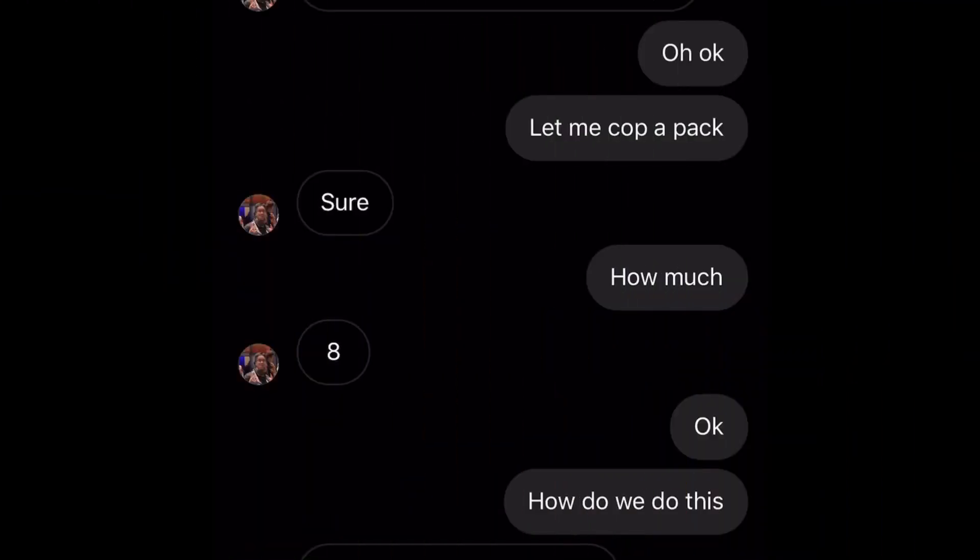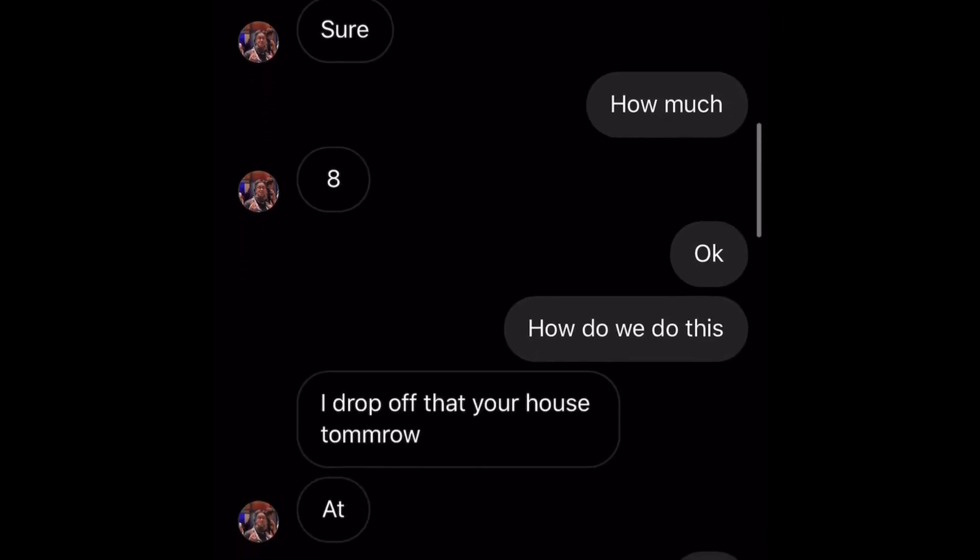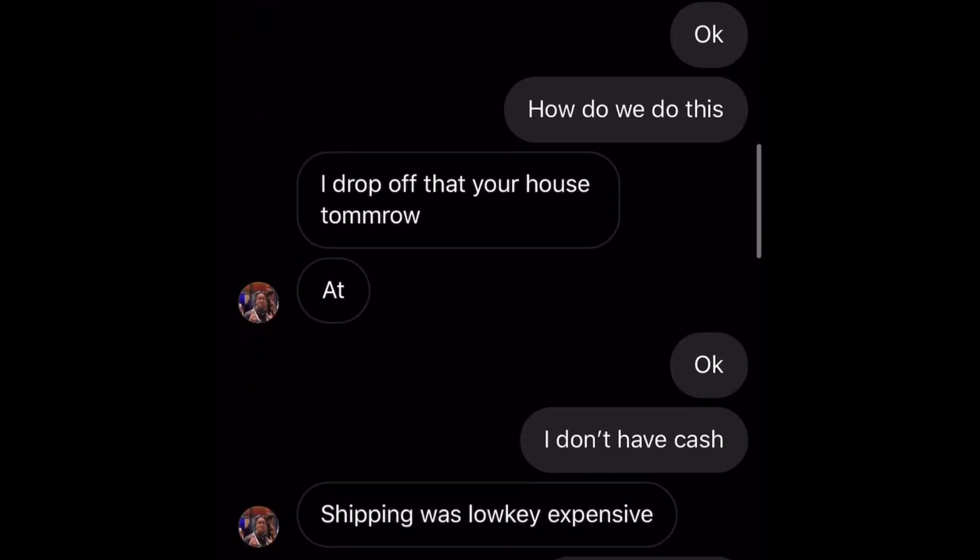I asked him if he still had packs available and told him to let me cop one. He said sure and asked eight dollars. I knew that was a good deal since they resell for ten to fifteen dollars — an easy seven dollar flip. I asked how he wanted to do it and he said he could drop it off at my house tomorrow. I said I don't have cash, paid him digitally, and he came within the next two hours. We got the pack of Oreos and we're going to post it on Instagram story. We're trying to get fifteen dollars for it, so we spent eight of our dollars — eleven minus eight, we have three dollars left now.